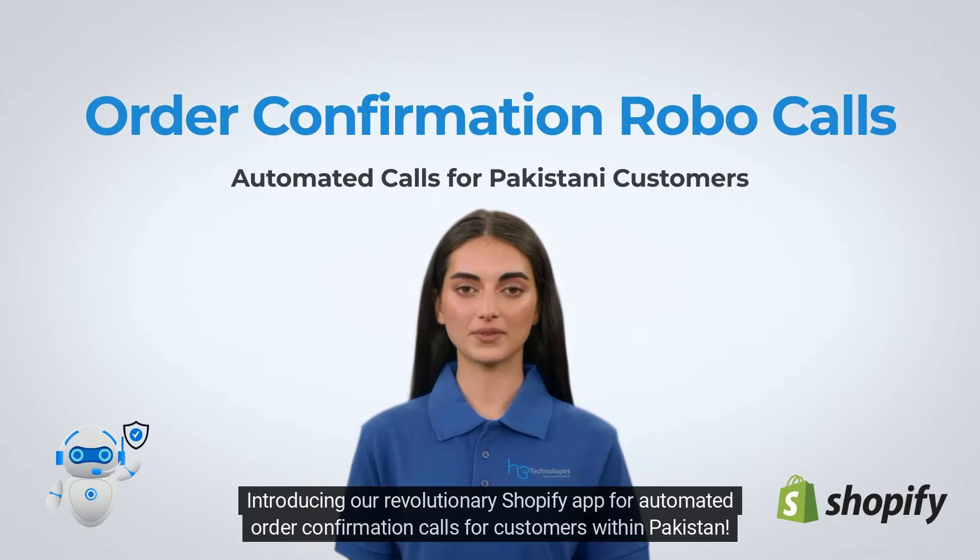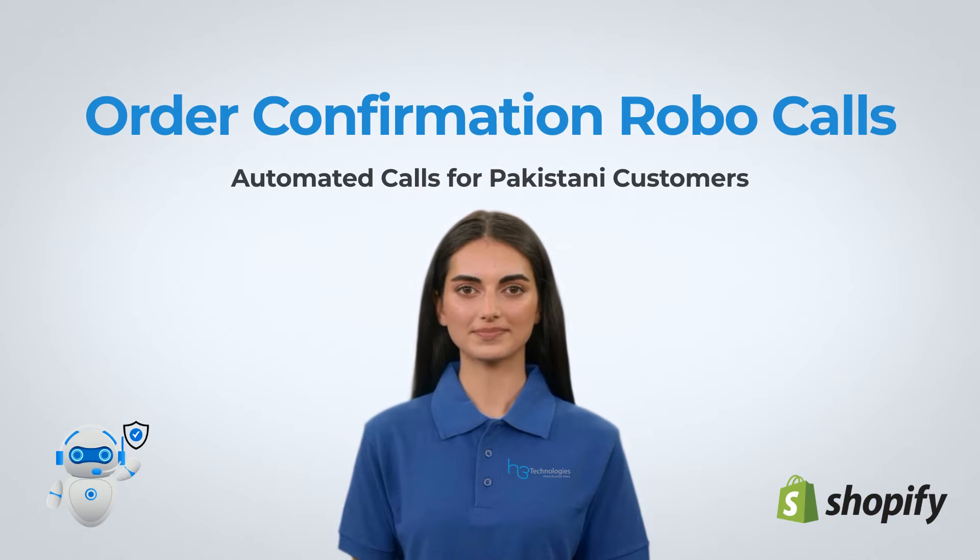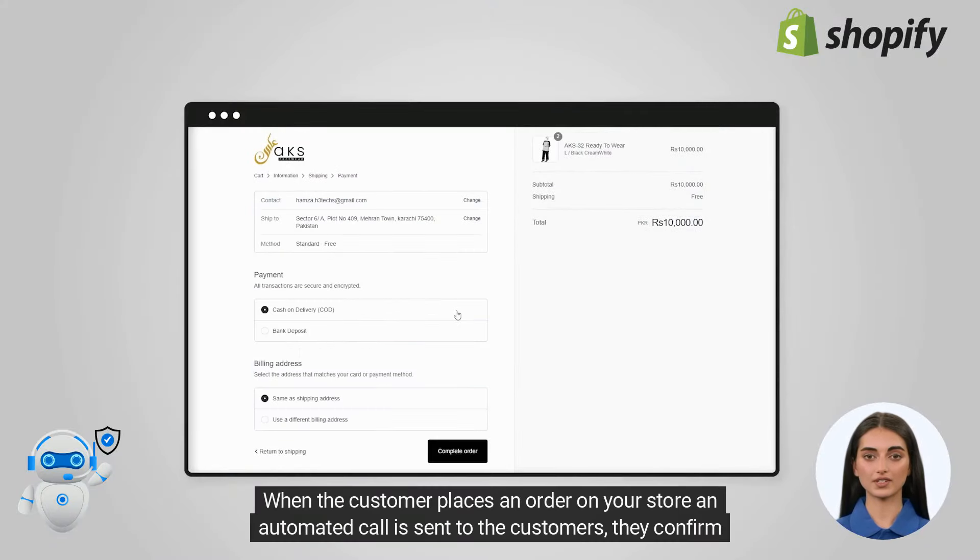Introducing our revolutionary Shopify app for automated order confirmation calls for customers within Pakistan. When the customer places an order on your store, an automated call is sent to the customers.